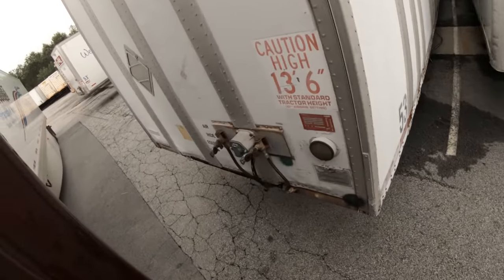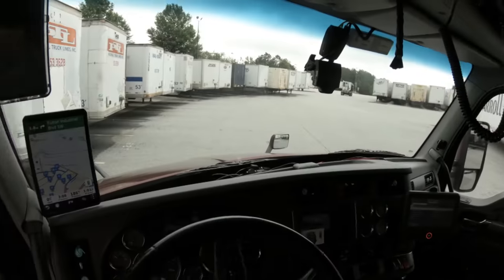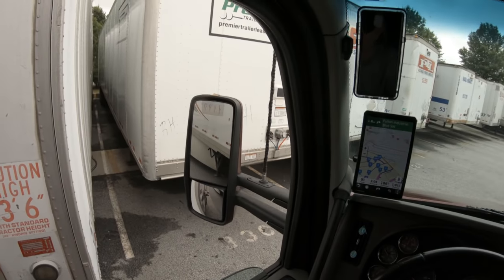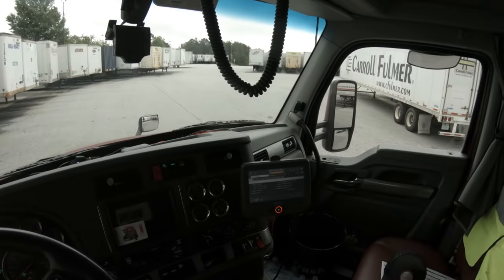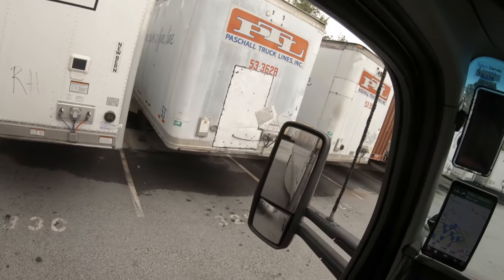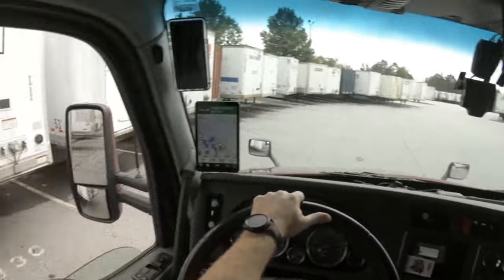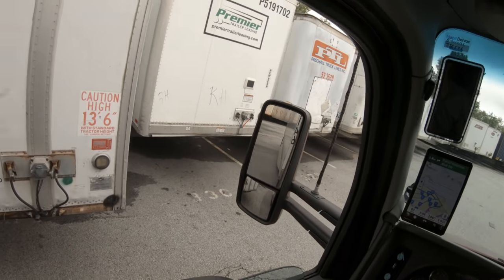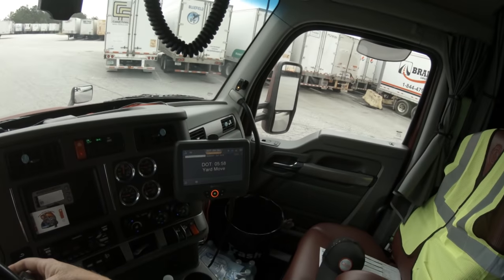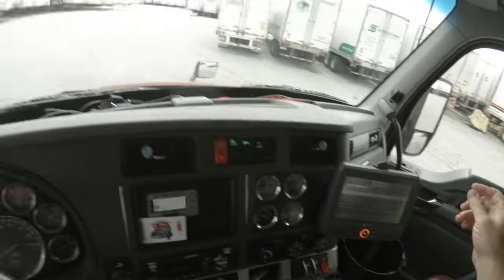I'm not gonna have enough room to clear this. Not sure how the best way is gonna be to do this. Let me set up again — setup is everything. If you don't have a good setup you're not gonna have a good back. It's probably best that I blindside this one, but no, I can't really do that either because them trailers are right around here.